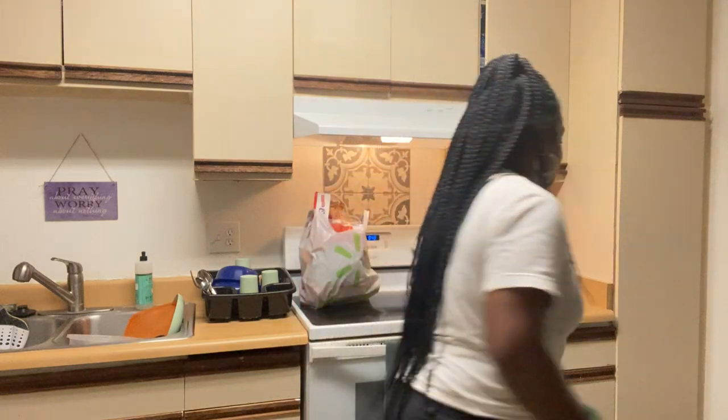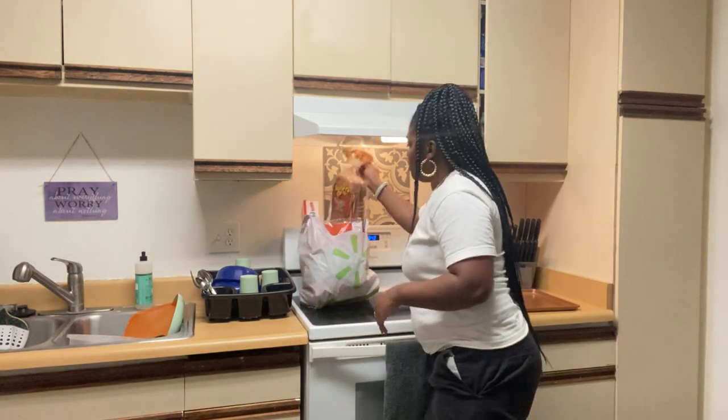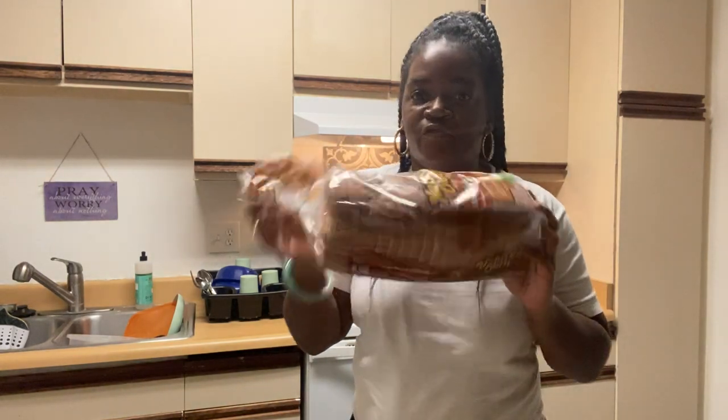Hi everybody, so today I'm making a video showing you guys what I got from the Walmart market around where I live. I'm going to show you guys — I got some wheat bread for my sandwiches for work.